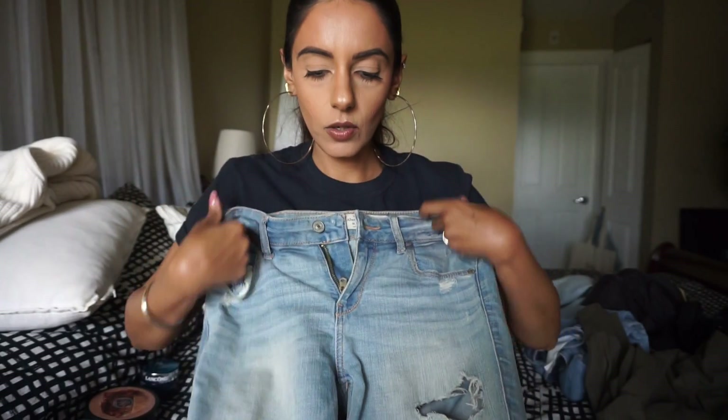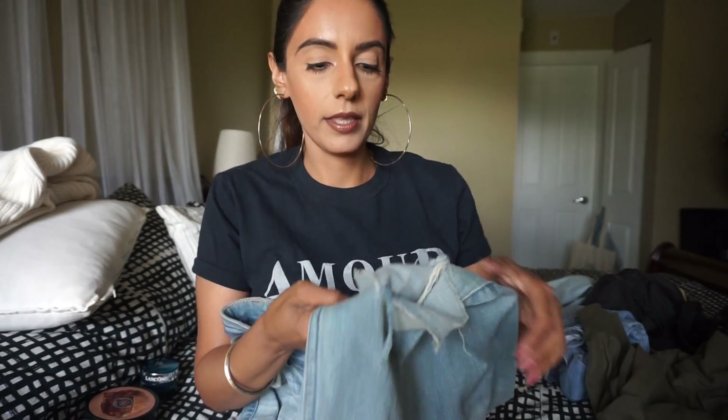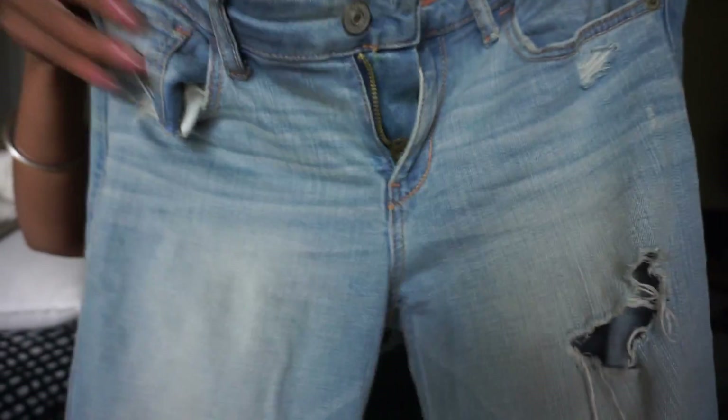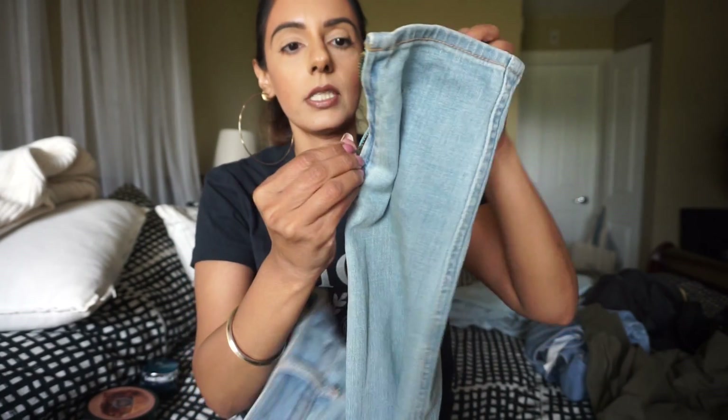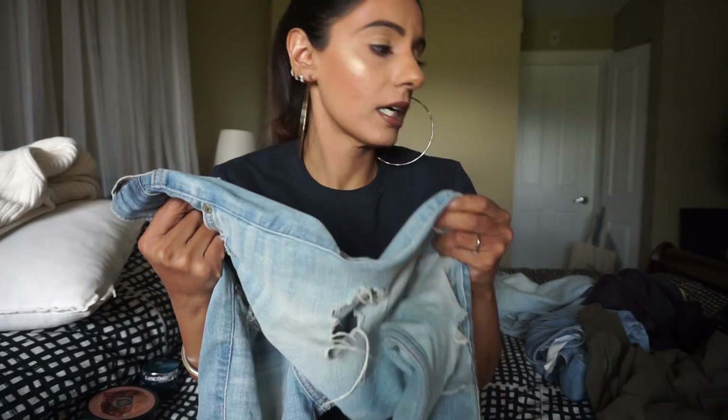The second pair of jeans are also distressed skinnies, also from Abercrombie. My knee popped out of these too and they kind of ripped apart — they look like I need a new pair, they're so worn. These are OGs for me as well. They're distressed in the back and have nice detailing with a zipper on the side. I really don't have to hem them that often unless I want them above my ankles. These are W26 length 2. They're soft and comfortable and definitely worth it. The store almost always has jeans about 50% off.